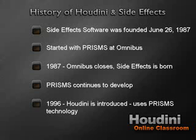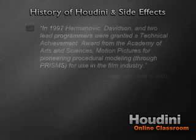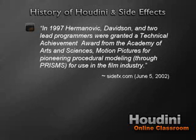With Prisms continuing to grow and develop, in 1996 Houdini was introduced, based on a lot of the Prisms technology. In 1997, Hermanovic, Davidson, and two lead programmers were granted a Technical Achievement Award from the Academy of Motion Picture Arts and Sciences for pioneering procedural modeling through Prisms for use in the film industry. The whole idea of procedural workflow is something we're going to be focusing on heavily in the upcoming videos.